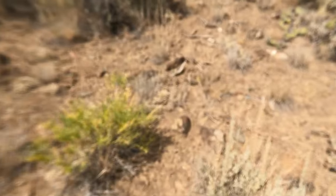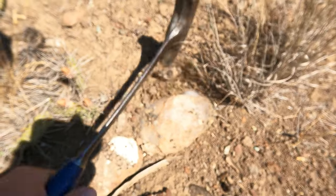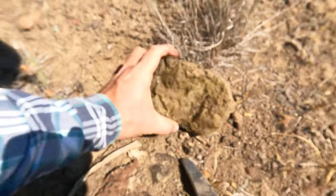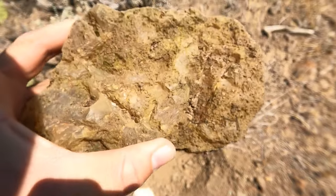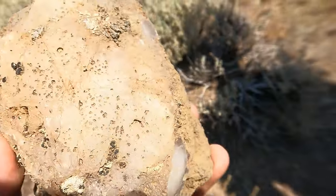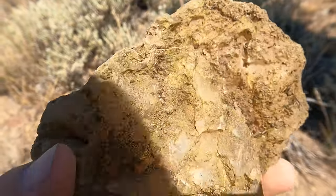Oh my gosh, I see one — look at that! It's probably only half of one. No, that's the bottom of it, just a weird bottom. It's a bottom hole — that is cool! That's a good big one, Tim. The big ones are here!